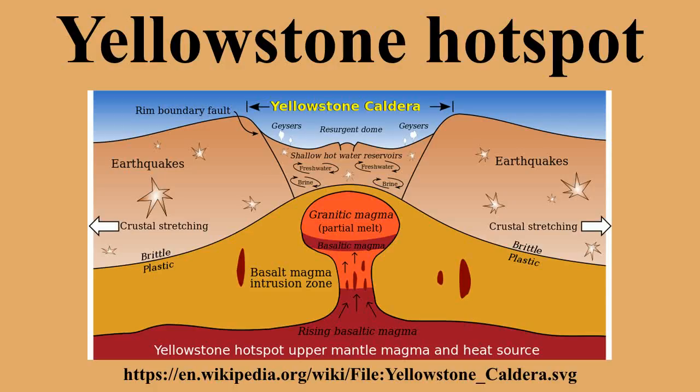Yellowstone Caldera: between 70,000 and 150,000 years BP. Rhyolitic lava flows in Yellowstone Park. Yellowstone Caldera — 640,000 years BP, VEI 8, more than 1,000 cubic kilometers of Lava Creek Tuff. Henry's Fork Caldera — 1.3 million years BP, VEI 7, 280 cubic kilometers of Mesa Falls Tuff. Island Park Caldera, Harriman State Park — 2.1 million years BP, VEI 8, 2,450 cubic kilometers of Huckleberry Ridge Tuff.